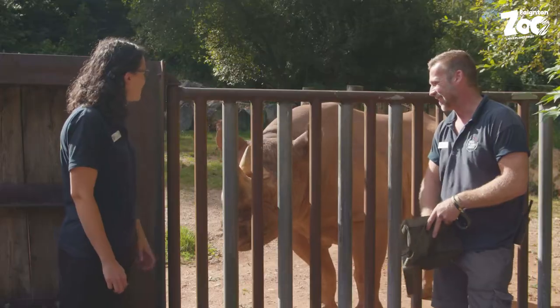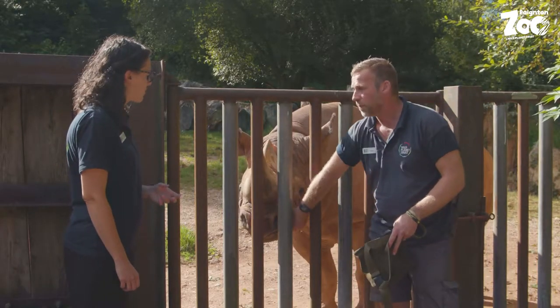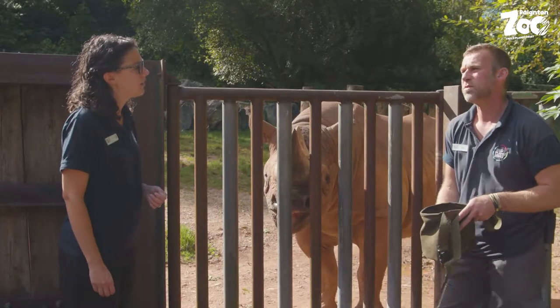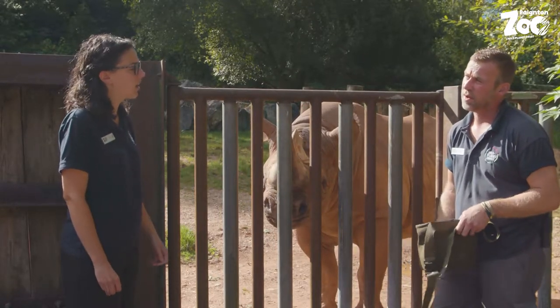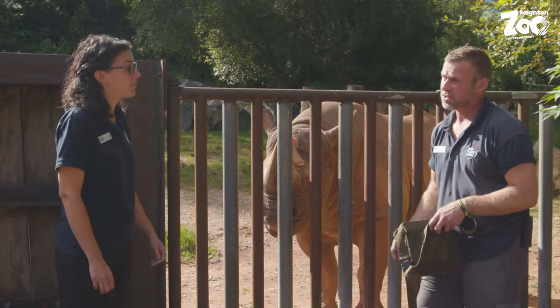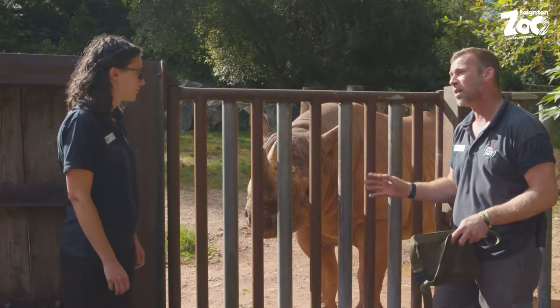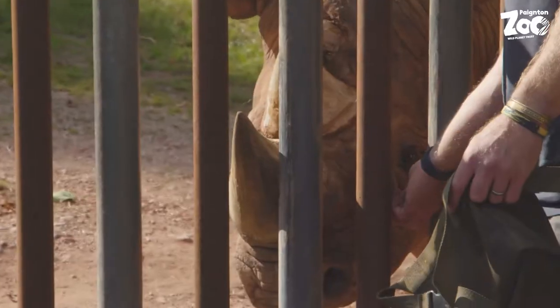So rhinos out in the wild aren't doing so great — black rhinos have around 5,000 left? The last count was 5,600, which is actually going up — in 2012 there were thought to be only about two and a half thousand. They are recovering slowly but they are still critically endangered.